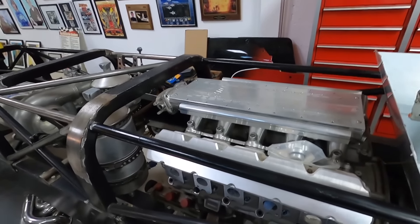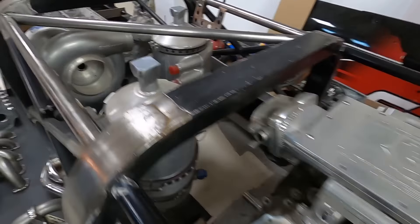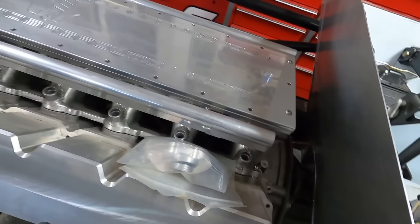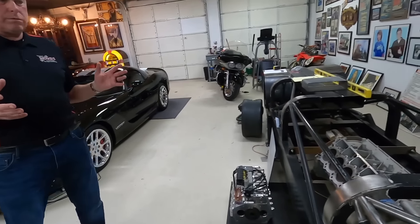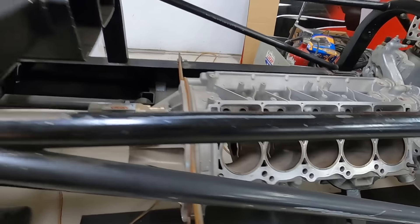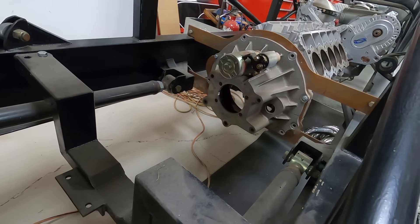Supercharged Viper engines with pro chargers on them — about 2,500 horsepower per engine. Dual engines, 5,000 horsepower total. It's a four-wheel drive car, it'll weigh about 7,000 pounds once completed. Really low coefficient of drag. Engineering says we're going to go over 500 miles an hour. So that's my story and I'm sticking to it. Started this project in 2008.